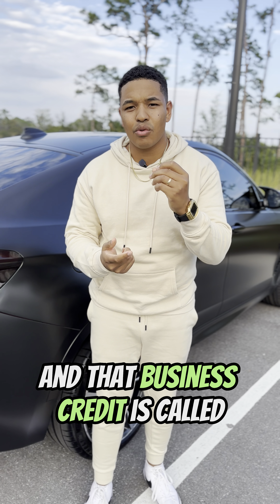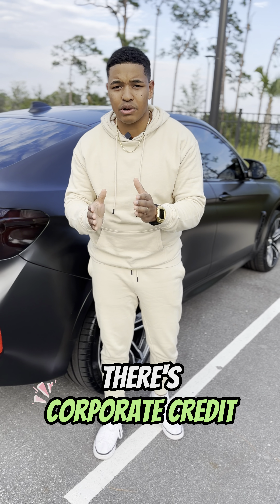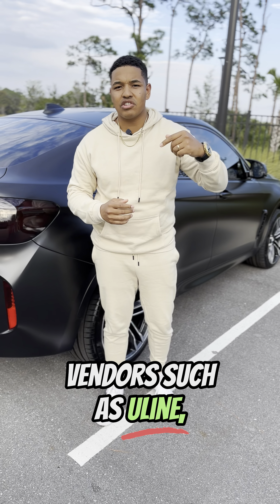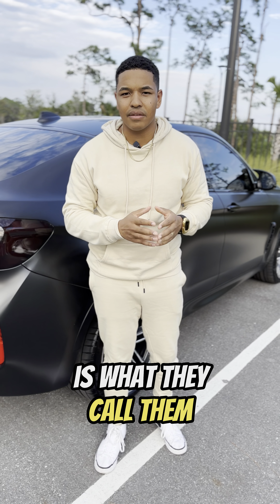And that business credit is called small business credit. See, there's three tiers of business credit: there's trade credit, there's corporate credit, and then there's small business credit. Trade credit is credit from vendors such as Uline, Quill, Ranger — or they're 30-day or net 30s, as they call them.